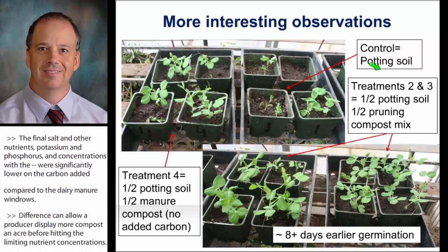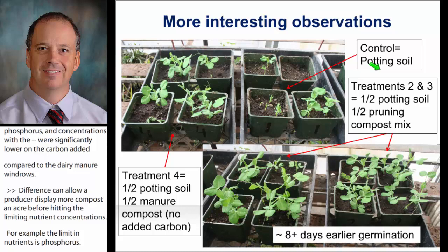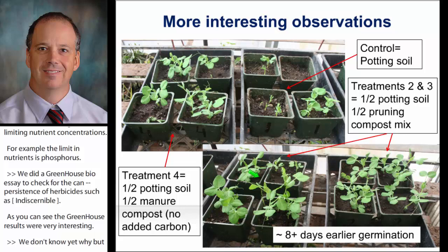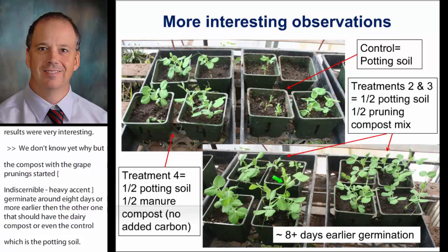We did a greenhouse trial to check for the presence of persistent herbicides like picloram. We didn't find any herbicides. But the greenhouse results were very interesting: the compost with grape prunings added made the peas used in the in-situ greenhouse trial germinate around eight or more days earlier than those with dairy compost or even the control, which was potting soil. Some days later, that translated into early germination and more vigor. I'll try to replicate this trial again this summer to see if we can discover what factor is causing this.